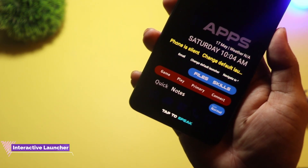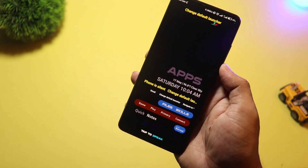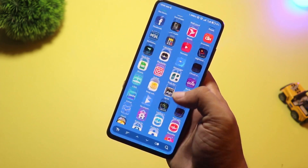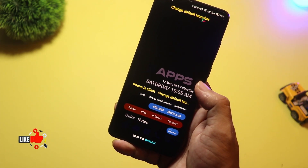At number three, we have Interactive Launcher. This one is packed with features — from live widgets to dynamic animations and even AI-powered app suggestions. You can interact with your home screen like never before: swipe to open smart folders, pinch to open custom panels.